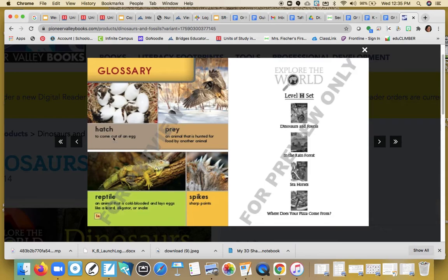And here's our glossary. There are those important words that were in bold: hatch, prey, reptile, and spikes. Wow, there is lots of new information in this book. I want you to hop back onto Seesaw and answer some of the questions that I have for you. I hope you enjoyed it.